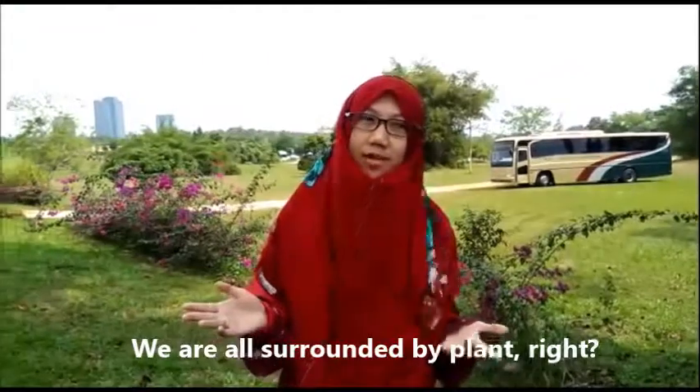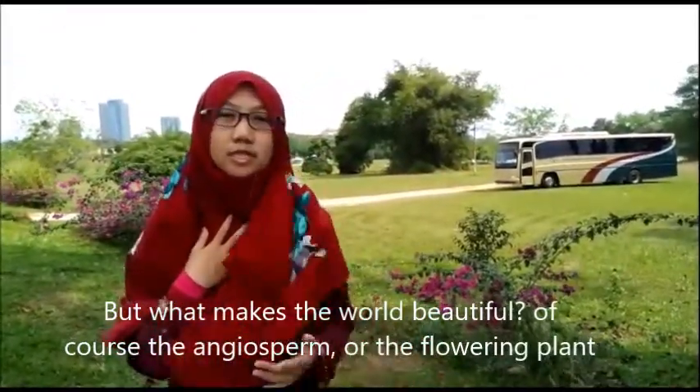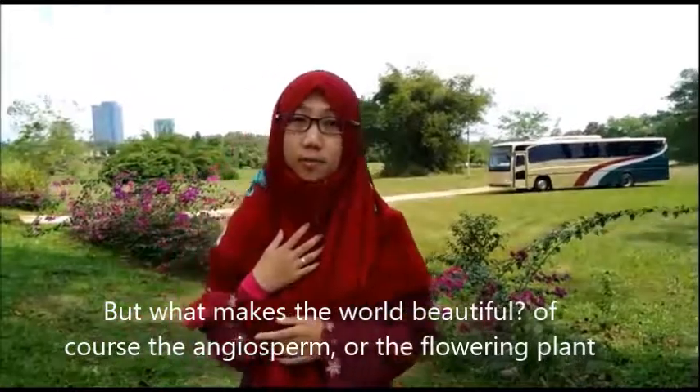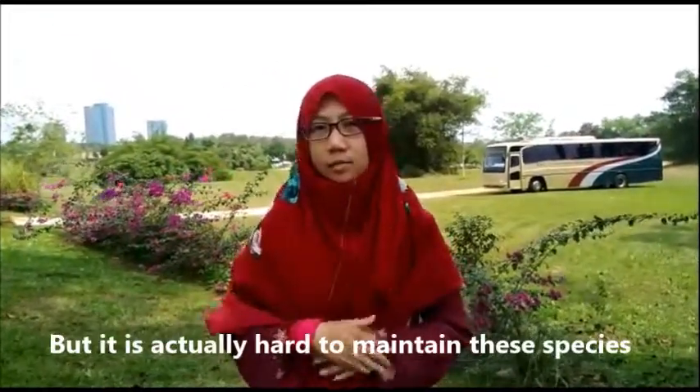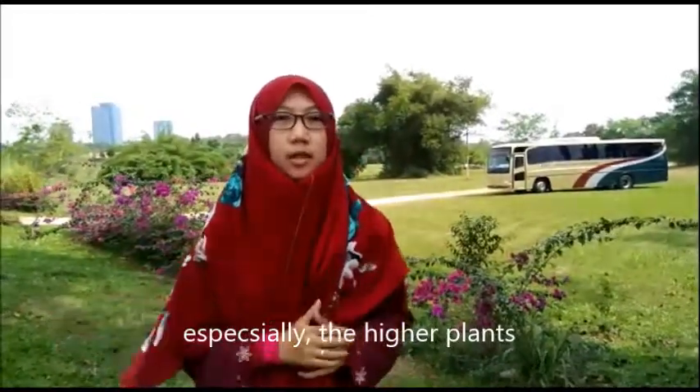We are all surrounded by plants. But what makes Liverpool beautiful? Of course, the angiosperm, or the flowering plant. But it's actually hard to maintain these places, especially the high plants.